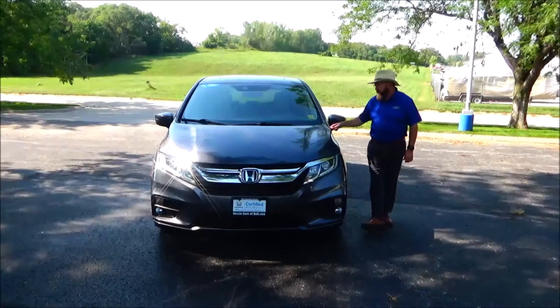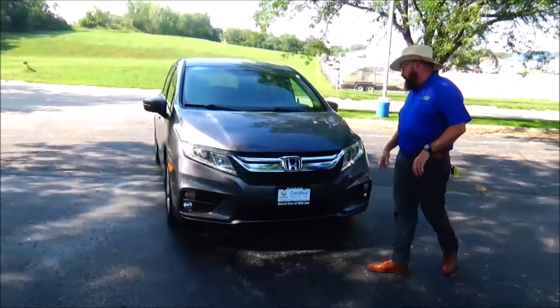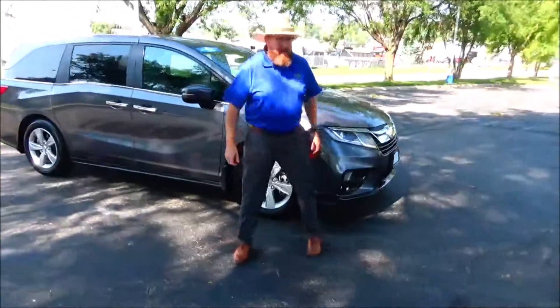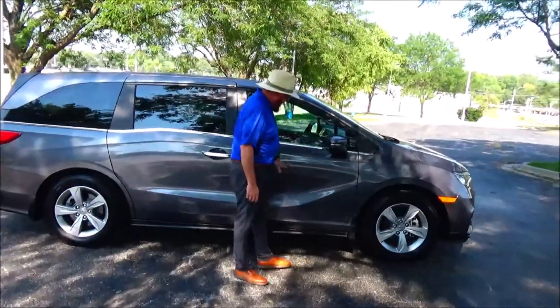Brian Kelly here for Honda Giant, showing you this 2019 Honda Odyssey EX-L with 16,000 miles. It features five mile-per-hour bumpers front and back, chrome extended grille, fog lights, flex-on cover, wrap-around headlights, 18-inch multi-spoke alloy wheels with lots of tread on the tires, breakaway mirrors, and reinforced door beams.